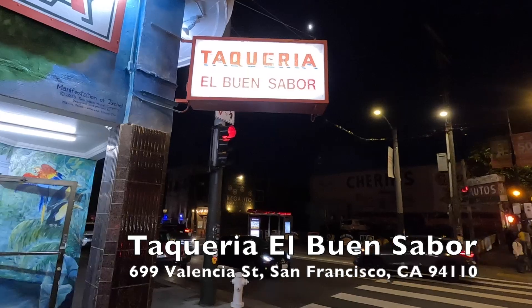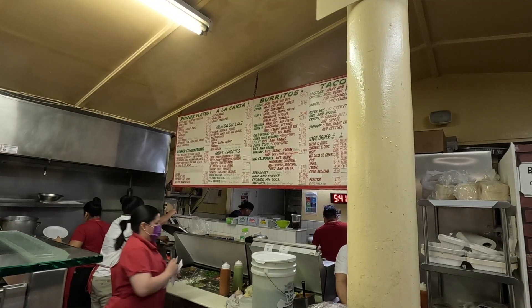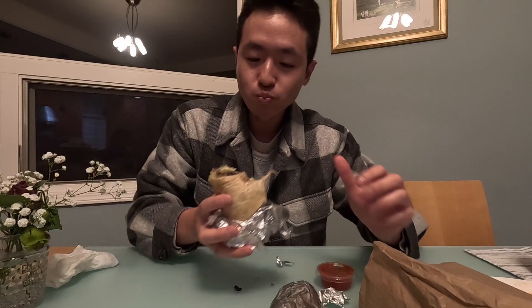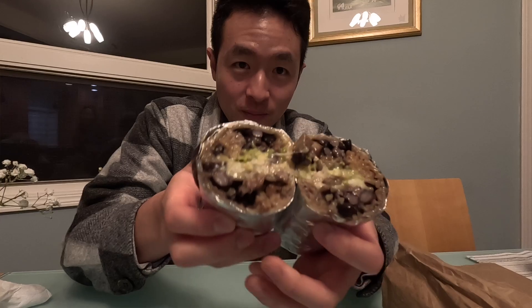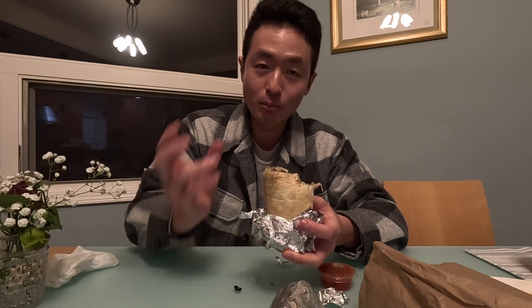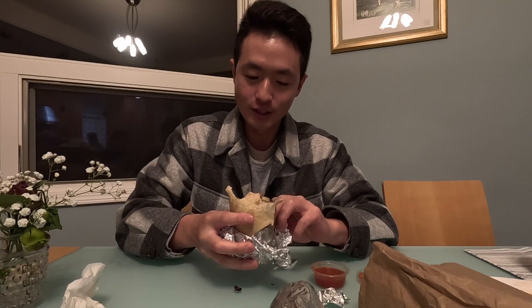We'll walk into our last burrito stop of the tour — Taqueria El Buen Sabor. I think buen means good, like buenos días. We've got the super burrito — it was $14 after taxes. Initial take: it's on the smaller side. A little on the wetter side — maybe the beans are wet or the rice is wet. The cheese is melted perfectly. The black beans are different than the refried beans we usually get. Nothing too exciting though, but it gets the job done.